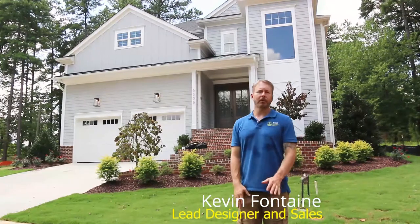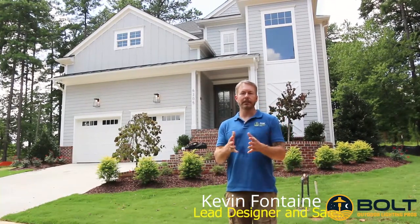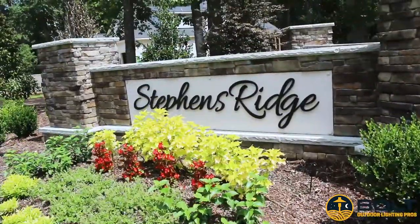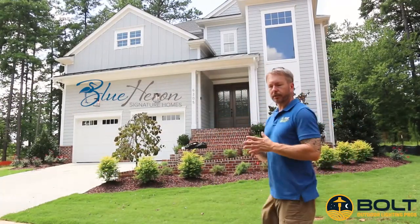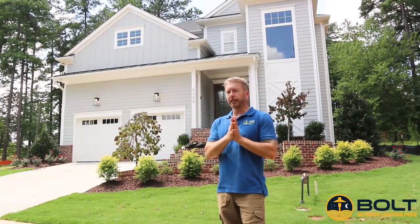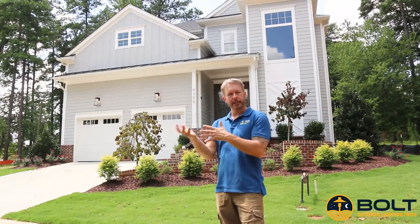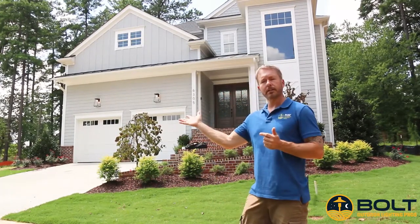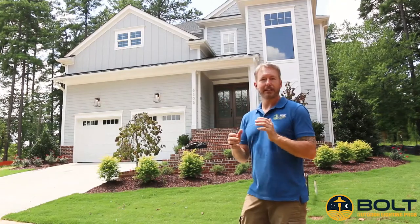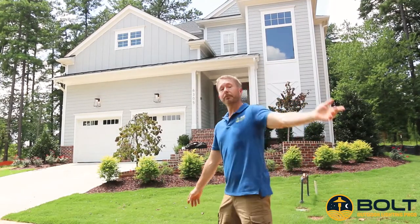Hey everybody, Kevin, Bolt Outdoor Lighting Pros. We're in Raleigh in Stevens Ridge. It's a new community by Blue Heron Signature Homes. This is going to be their sales model. We're going to light design this for you today, show you some of the features we're adding to really illuminate this property well. And we're going to have a special surprise for you at the end, so stay tuned. Come take a look.